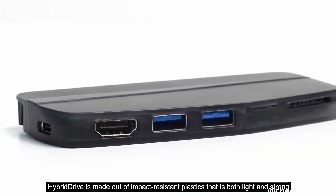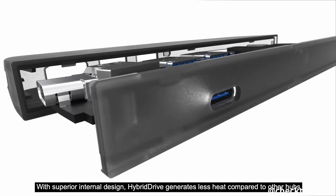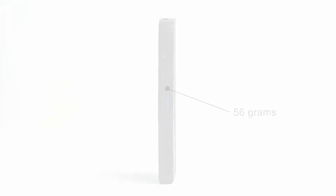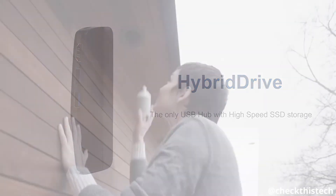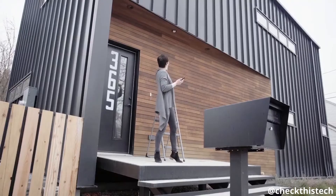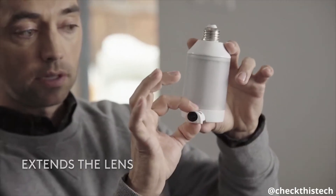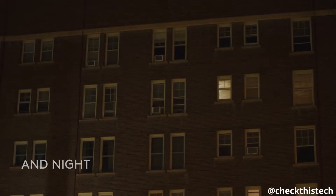Hybrid Drive is made out of impact-resistant plastic that is both light and strong. With superior internal design, Hybrid Drive generates less heat compared to other hubs. Extremely portable and lightweight, it weighs in at just 56 grams. Hybrid Drive — the only USB hub with high-speed SSD storage.